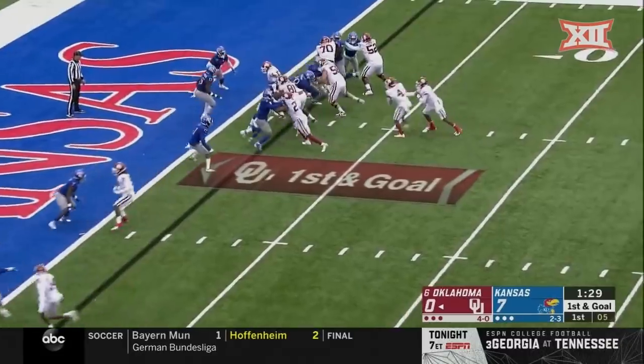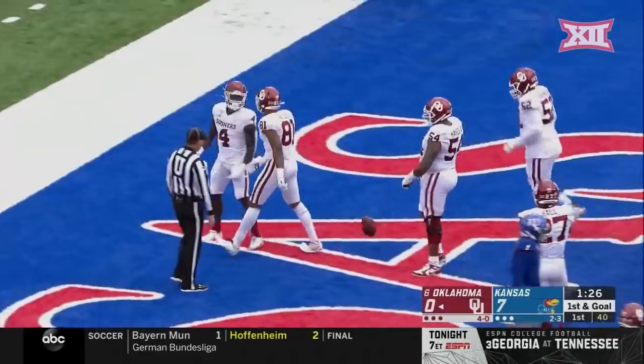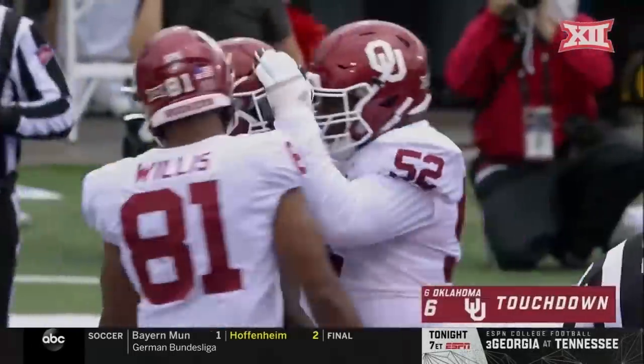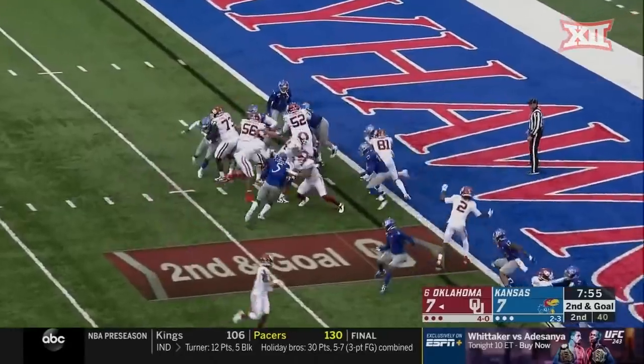Sooners have first and goal. Sermon gets the carry and he is into the end zone for the Oklahoma touchdown.